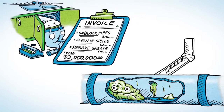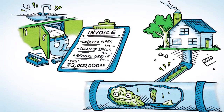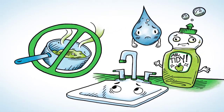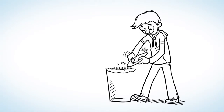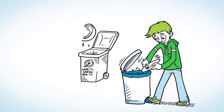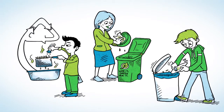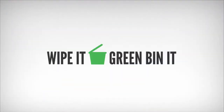As soon as grease hits your plumbing, it begins to coat the pipes in your home. Grease should never be poured down the sink, and adding soap or hot water doesn't make any difference. Scraping your plates clean before putting them in the sink or dishwasher does make a difference. In many municipalities, small amounts of grease can be wiped into your green bin. If you have lots of grease, like from a fryer, you can take it to a depot for recycling. Protect our plumbing: wipe it, green bin it.